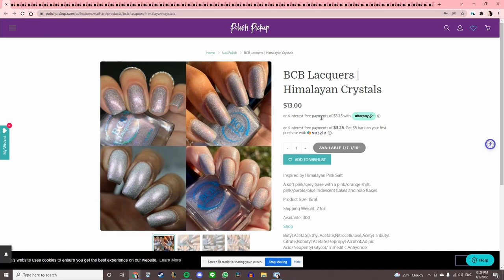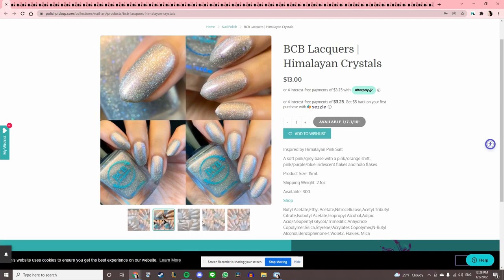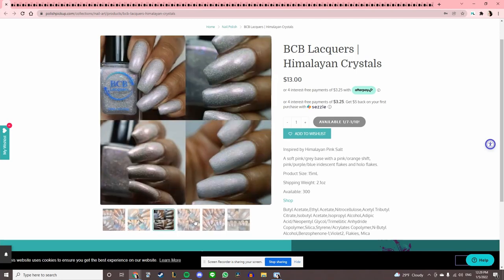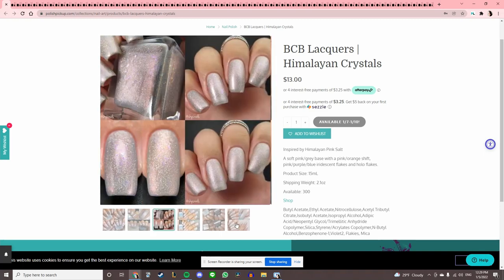Himalayan Crystals by BCB Lacquers, inspired by Himalayan Pink Salt. This one leans a little white — I think against my skin tone it would look more white, so I'm not here for that.